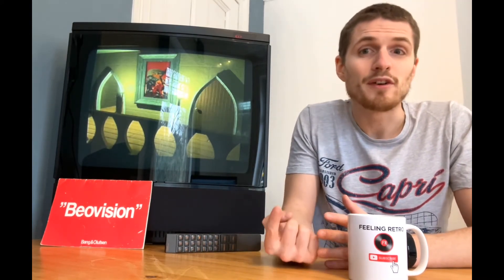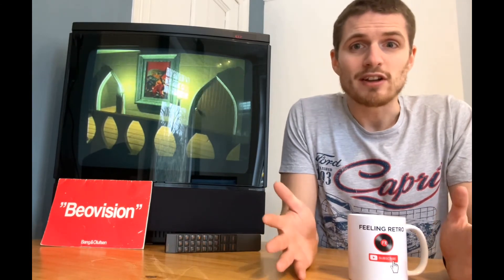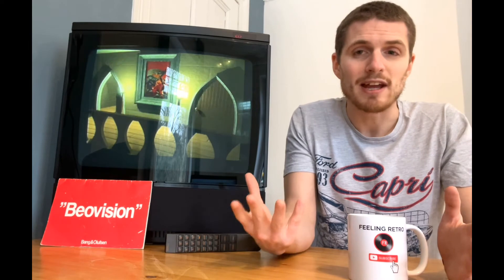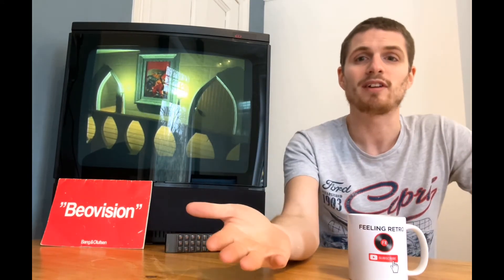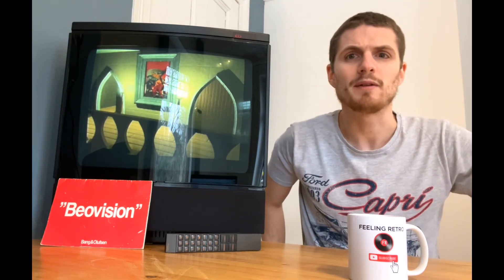We've actually got three videos planned. Our first video is going to be taking a look at the Beovision and looking at some of the design features and the technical things that make it so great. In our second video we're going to do a side-by-side with the Sony Trinitron, hooking up the same console to both TVs. And our third video is going to be a tutorial on how we've managed to record this using a phone without getting that strobing or flickering that you usually get when you're filming CRT TVs. It'll be the third in a series we're going to do with this B&O Beovision MX2000.